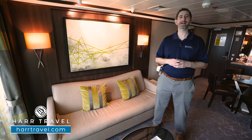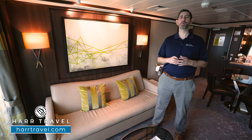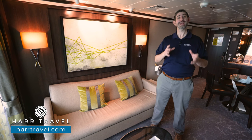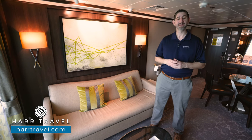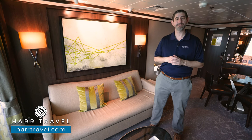Greetings everyone. This is Danny from HardTravel.com, your Norwegian Haven expert. Today I'm on board the beautiful Norwegian Pearl. This particular category is the Haven Courtyard Penthouse. It can have up to three passengers, and it's a phenomenal room for quite a few of our guests.